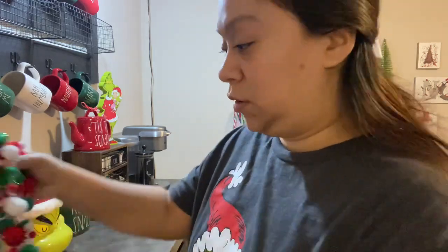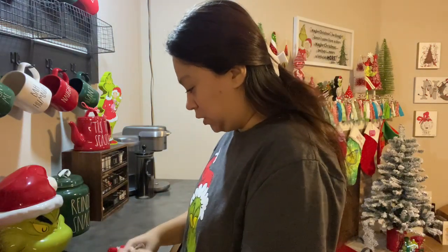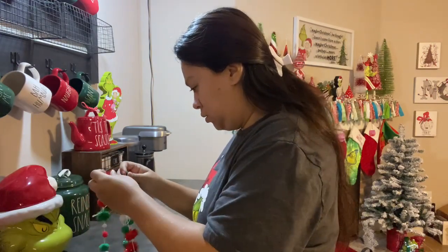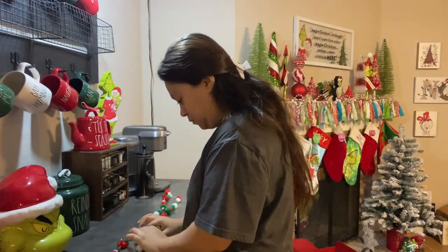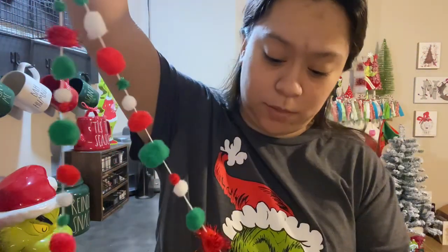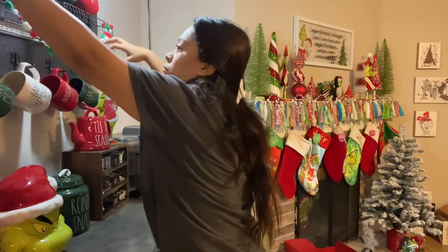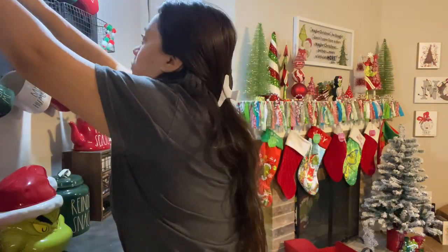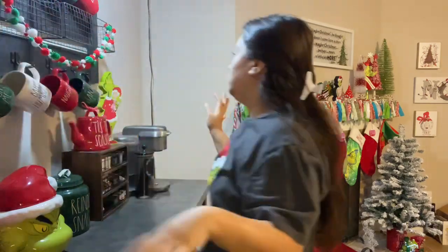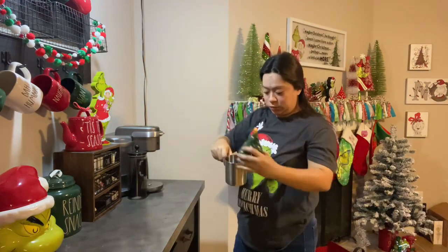I found this little garland I made like two years ago that I normally put up here as well. When I made this, all I did was buy little pom-poms from Dollar Tree and some needle and thread. It might go up a little higher. Also this area has a little holder and I always put a topper in it.